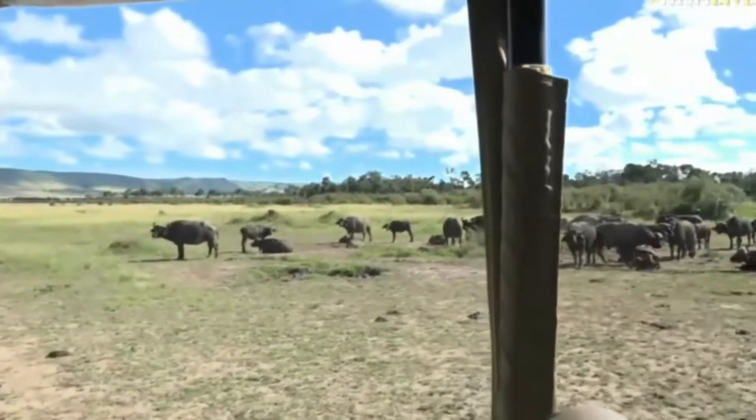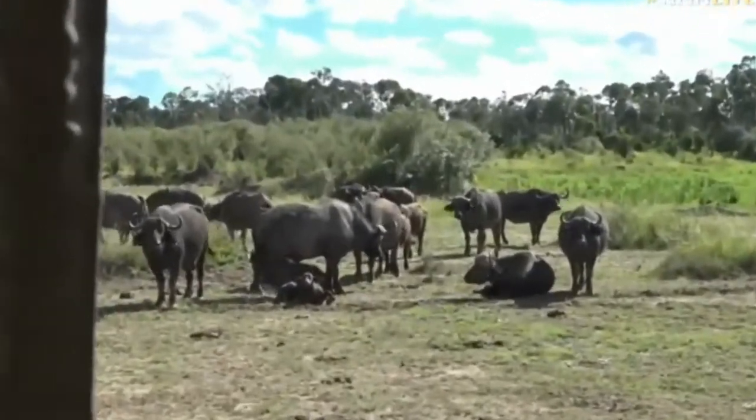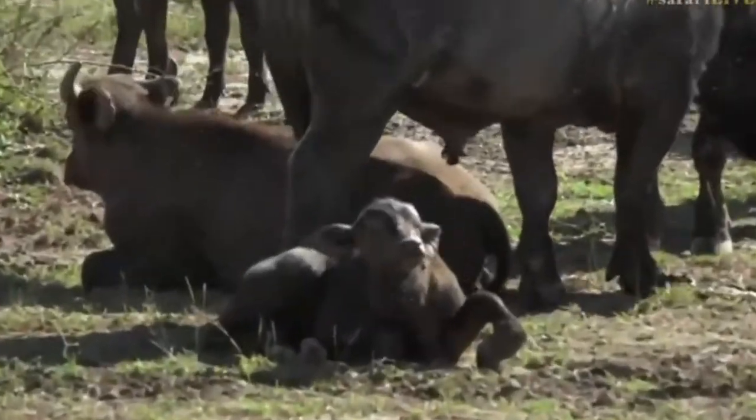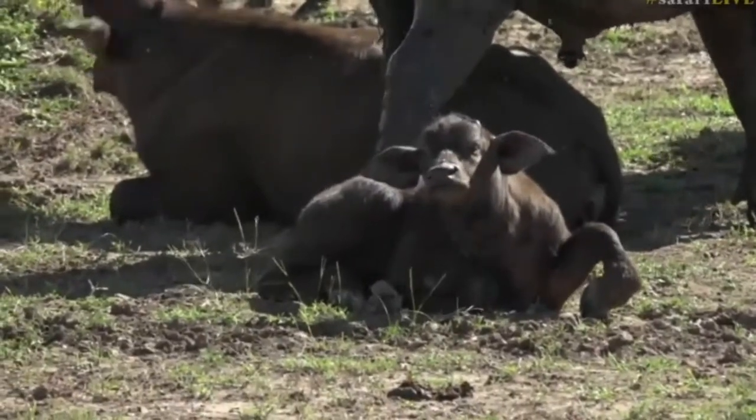The bull just woke the baby up - he just stepped on him. Look at that face. It's like, why did I have to get up? I was so comfy.